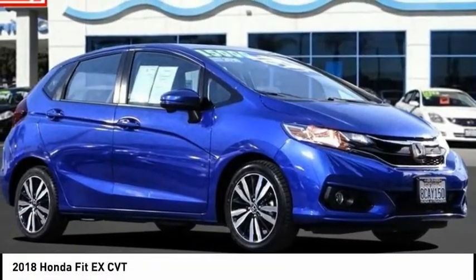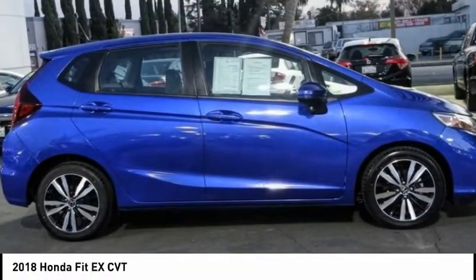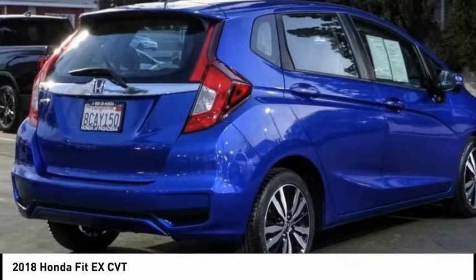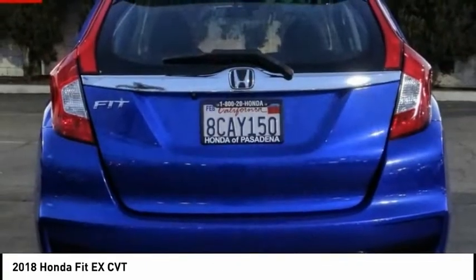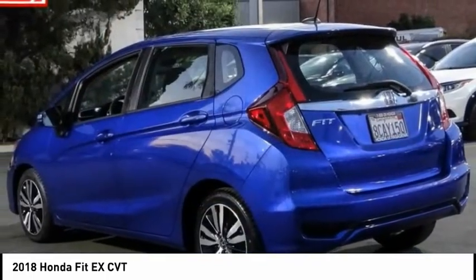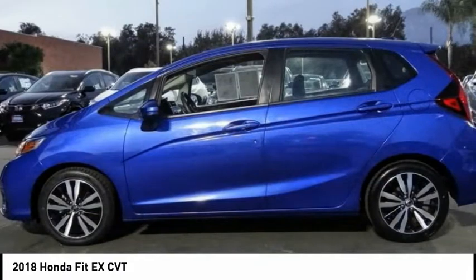Come test drive the 2018 Fit. The Fit was engineered to be useful, efficient, and reliable. But its most important attribute is its innate charm and coolness. This vehicle has less than 35,000 miles. Come take a test drive today.